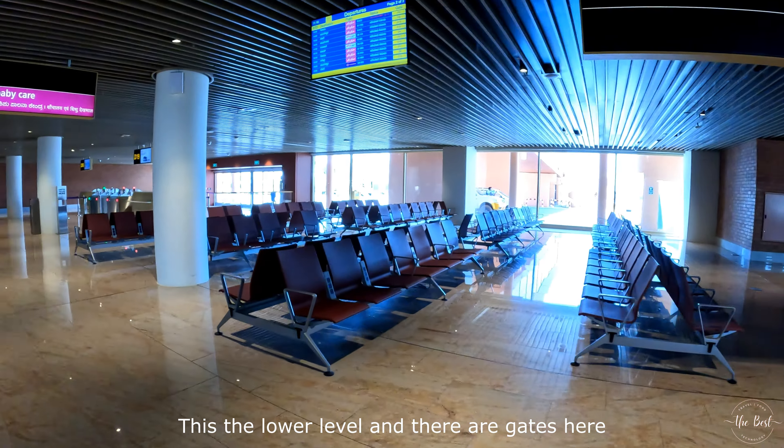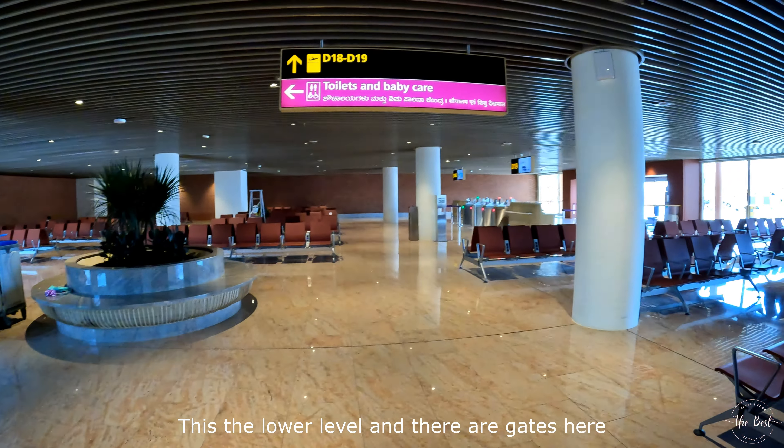We are at the airport at 8 o'clock, waiting in the waiting area.